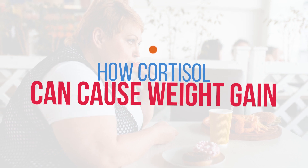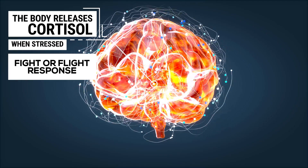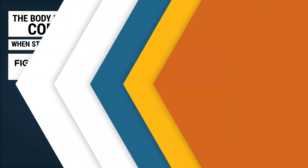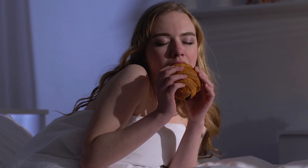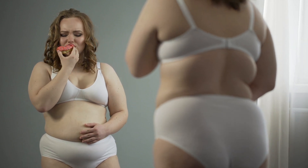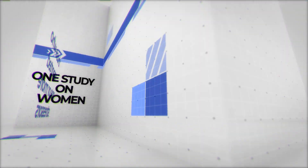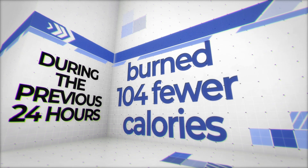When under stress, the body releases cortisol, which gets the body into a fight-or-flight response. But if stress is always present, you can experience an overexposure to cortisol — which is a problem, as cortisol is a significant appetite stimulant. This is why people often respond to stress by going for comfort food. Excess calories consumed when cortisol is high seem more likely to be stored as belly fat. One study on women found that those who reported one or more stresses during a previous 24-hour period burned 104 fewer calories than non-stressed women.